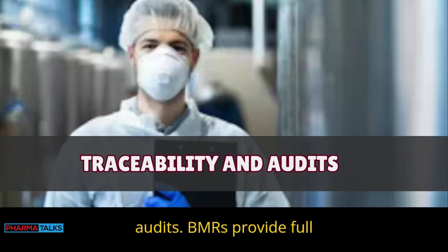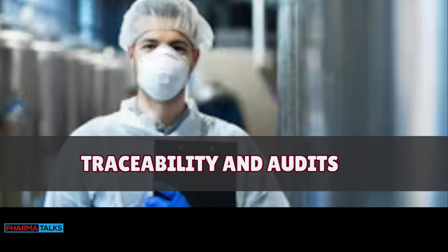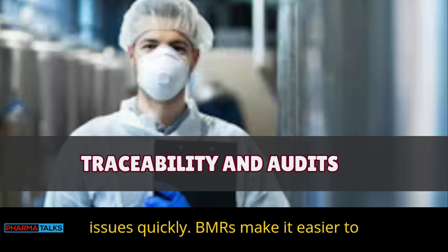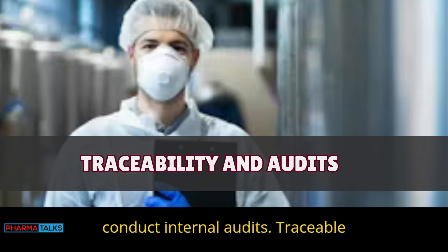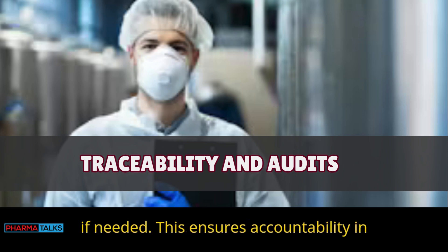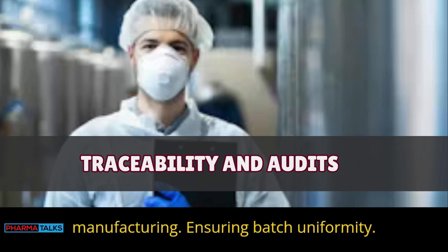BMRs provide full traceability for every batch produced, helping identify the source of any issues quickly. BMRs make it easier to conduct internal audits, and traceable records are essential for product recalls if needed. This ensures accountability in manufacturing.